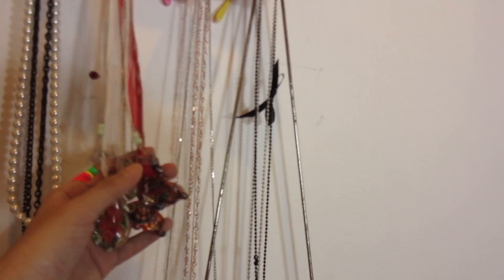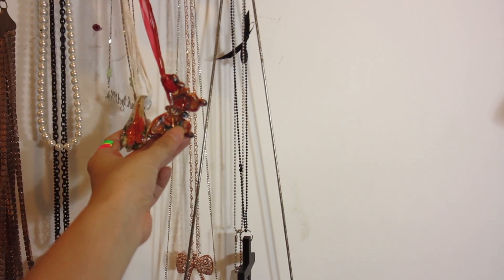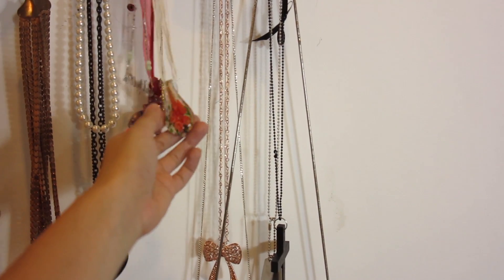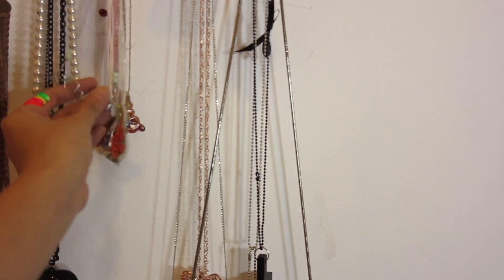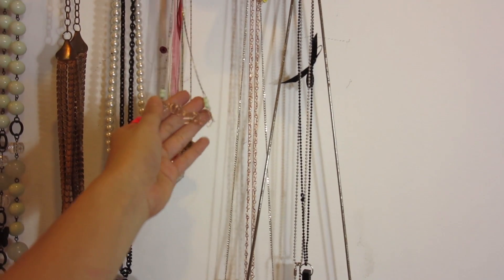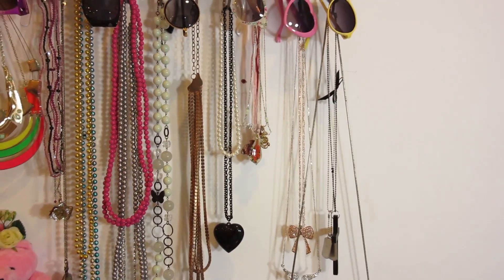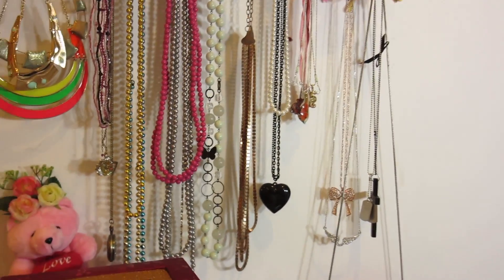These are necklaces from friends — this butterfly one was from Sissian. This glass-blown one was from Santorini, Greece — it was a souvenir present from Deo's mom. And this Chrythm one was from Ben. It says Chrythm because that was our dance crew name. So those are the necklaces hanging on my wall as well as my sunnies.